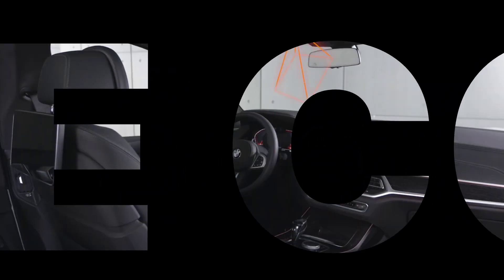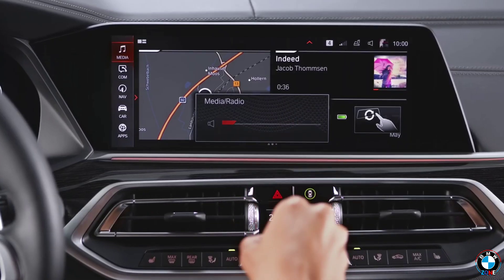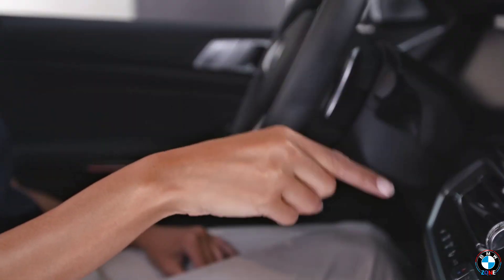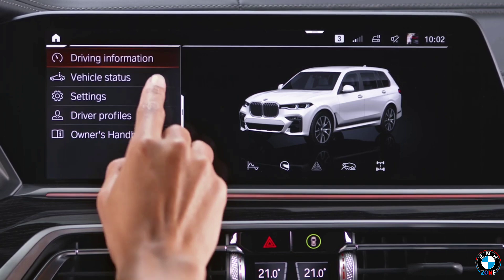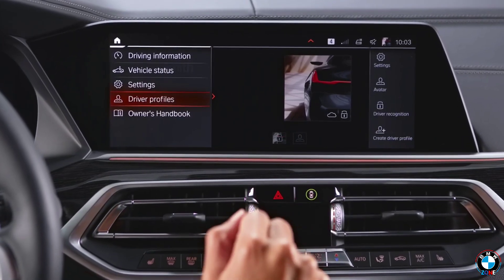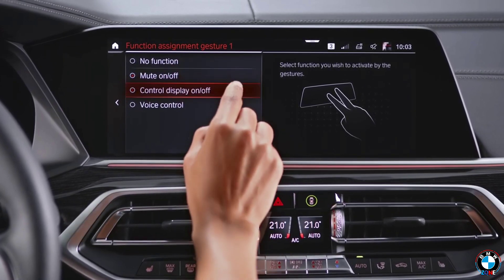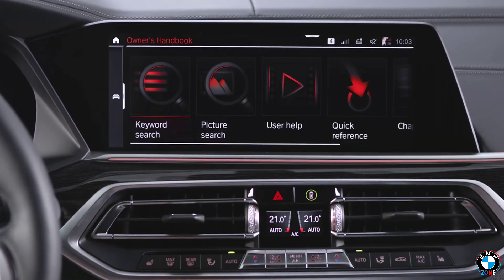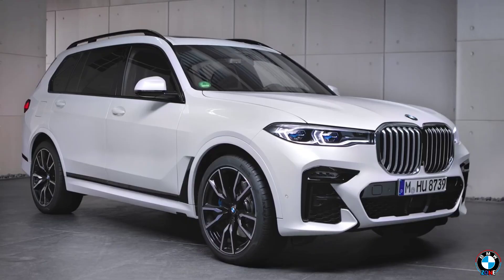Gesture Control: Imagine controlling your car's infotainment system without touching a single button — just by waving your hand. BMW turned this sci-fi idea into reality with gesture control. Simple hand movements can adjust volume, accept or reject phone calls, and switch between functions. This tech keeps your hands on the wheel and eyes on the road, making the driving experience safer and more seamless.